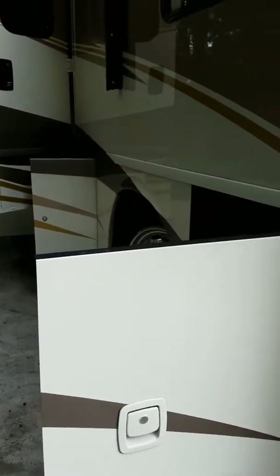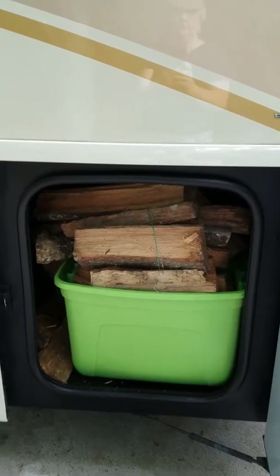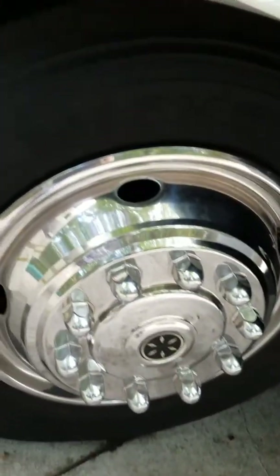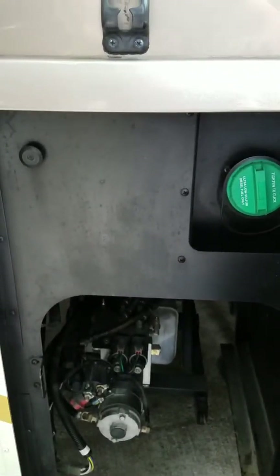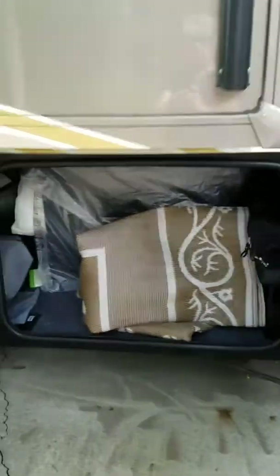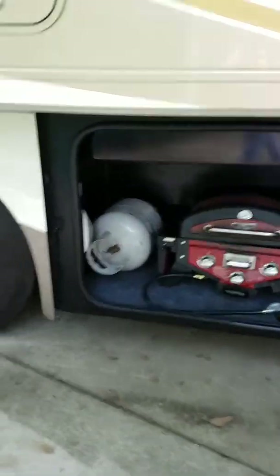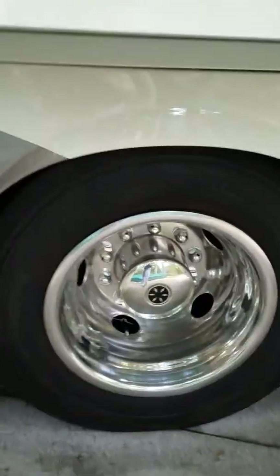First of all, as we go around this corner, we use this for our wood storage, but this is a nice storage area. The tires are in like brand-new condition. Here is a control panel in here. This is storage, more storage — lots of storage in this coach. This tire again is in excellent condition.